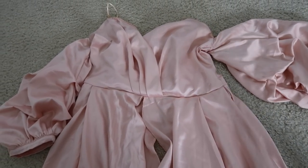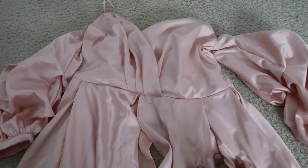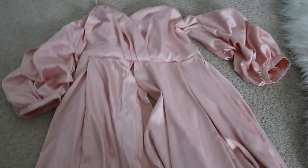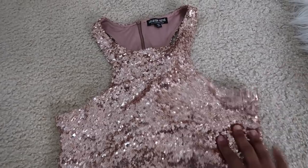First up is this really pretty satin shirt — you guys have seen this in a lookbook before. It's really cute and very satiny, but I just don't really wear satin like that, so I decided to sell it. It's a size large.